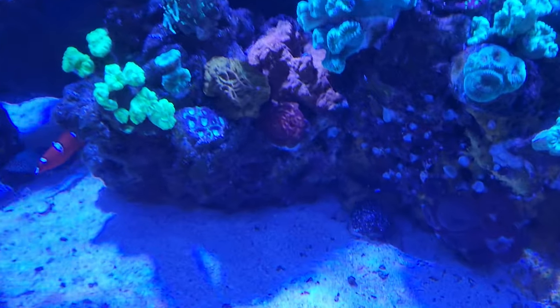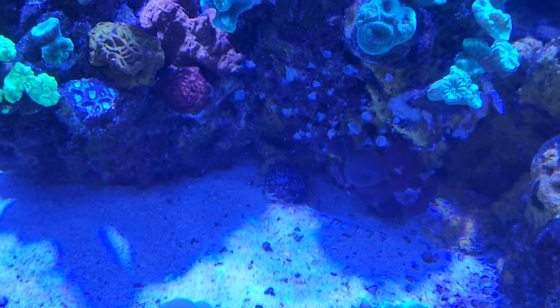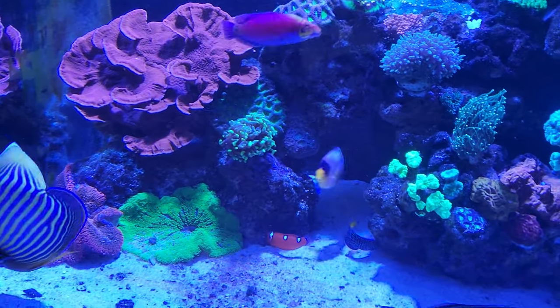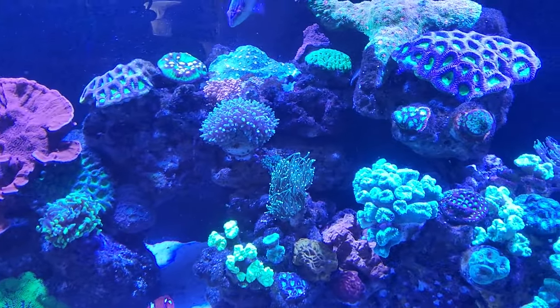There's my galaxy frag I'm trying out. I put it kind of back there because they have those long sweeper tentacles and they're very potent to other things.